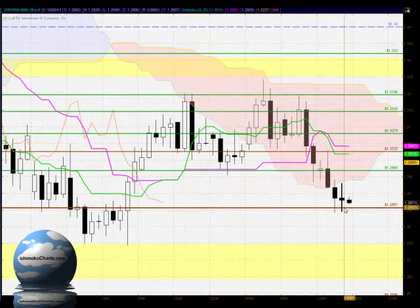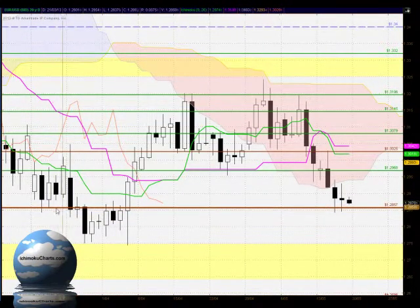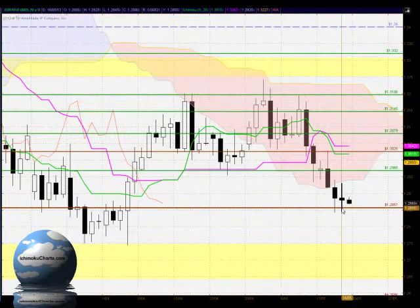The market has interacted with the important 128.57 level — previous resistance turned support, and then previous resistance again. For the previous two consecutive candles that area has held as support, which does suggest a good possibility of a change of trend.